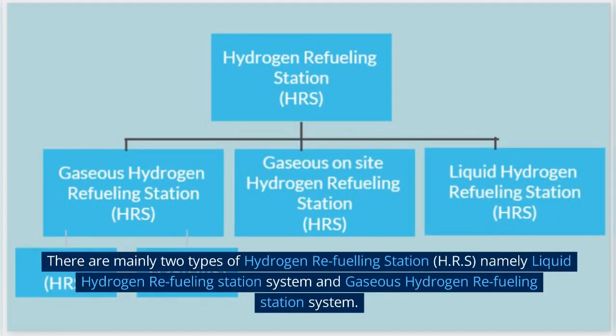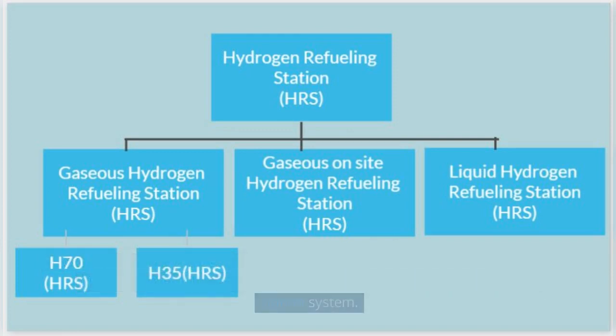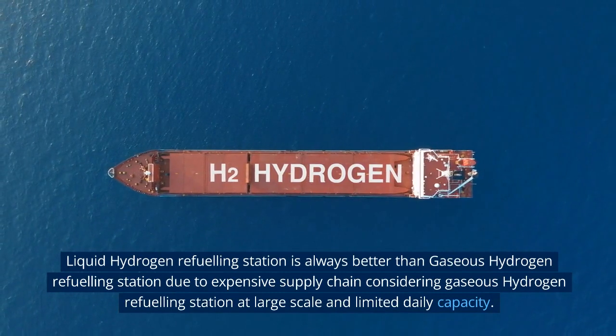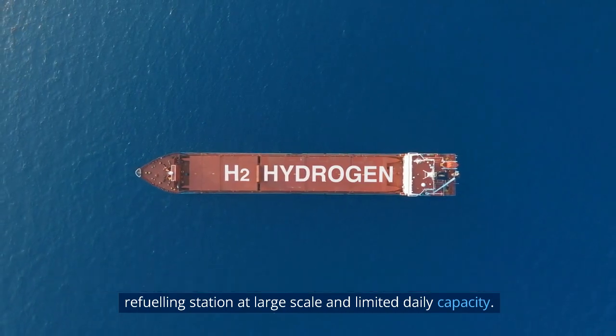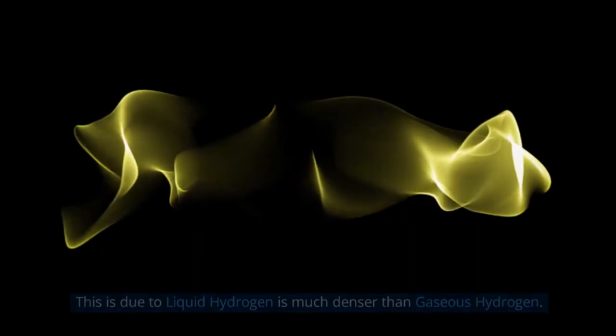There are mainly two types of hydrogen refueling station (HRS): liquid hydrogen refueling station system and gaseous hydrogen refueling station system. Liquid hydrogen refueling station is always better than gaseous hydrogen refueling station due to the expensive supply chain considering gaseous hydrogen refueling station at large scale and limited daily capacity. This is because liquid hydrogen is much denser than gaseous hydrogen.